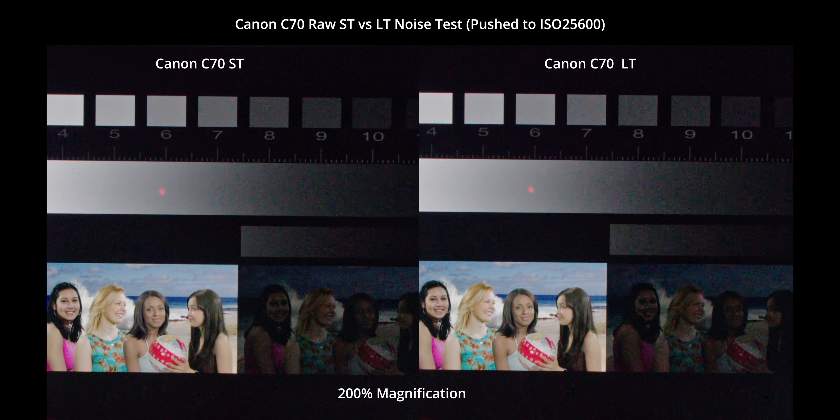So it's really impressive here that the Canon's LT, which is 10 to 1 compression, appears to handle noise really well. It seems indistinguishable from the ST mode, which is 6 to 1 compression, even when pixel peeping at the pixel level noise.